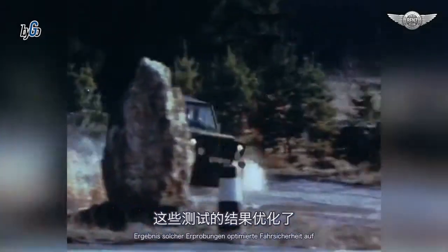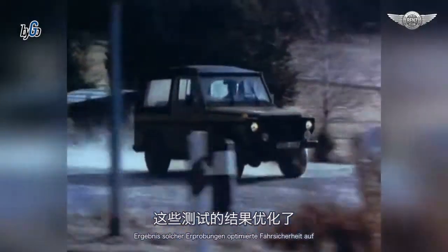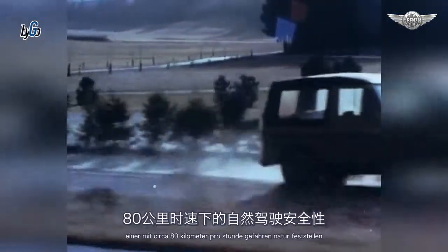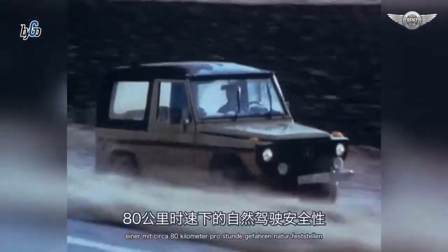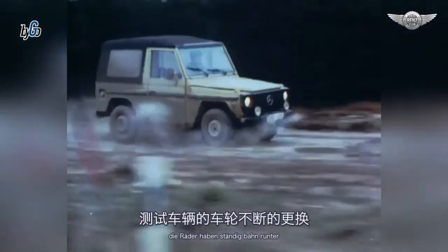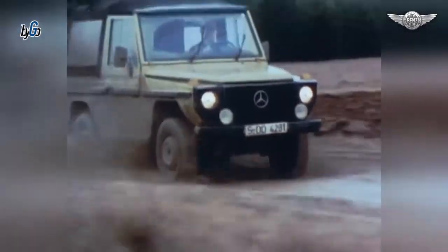Ergebnis solcher Erprobungen: optimierte Fahrsicherheit auf einer mit ca. 80 km pro Stunde befahrenen Naturpiste. Die Räder haben ständig Fahrbahnkontakt.